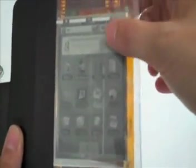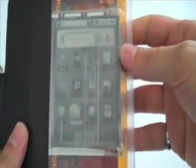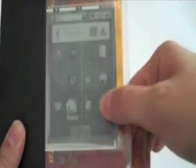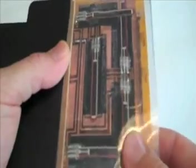We conducted a study to evaluate the use of bend gestures on a real, functioning flexible display. The display we used is a flexible version of e-ink. A flexible printed circuit with resistive bend sensors is used to detect the bending of the display.